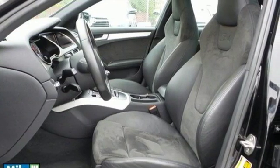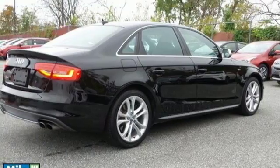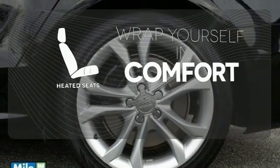Once you get inside, you'll experience the automatic climate control, Audi music interface with iPod integration, and heated leather seats with memory. Doors open and your path is well lit with Homelink. Warm off the chills with the heated seats.